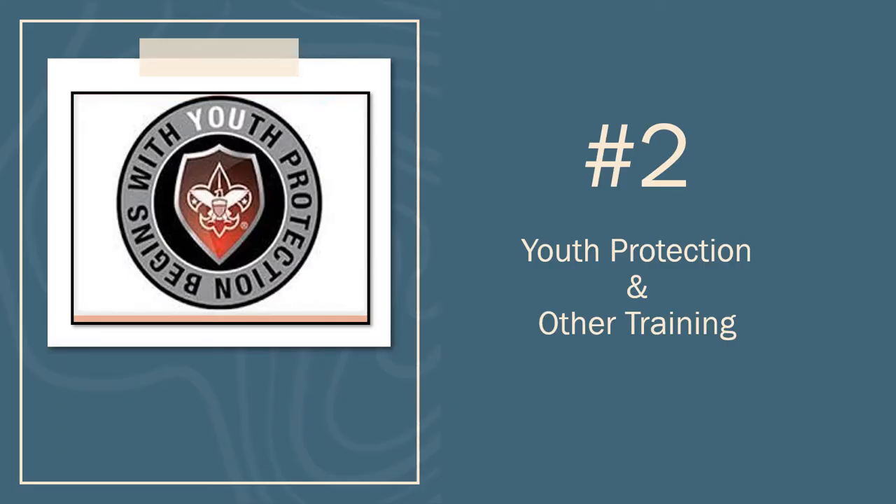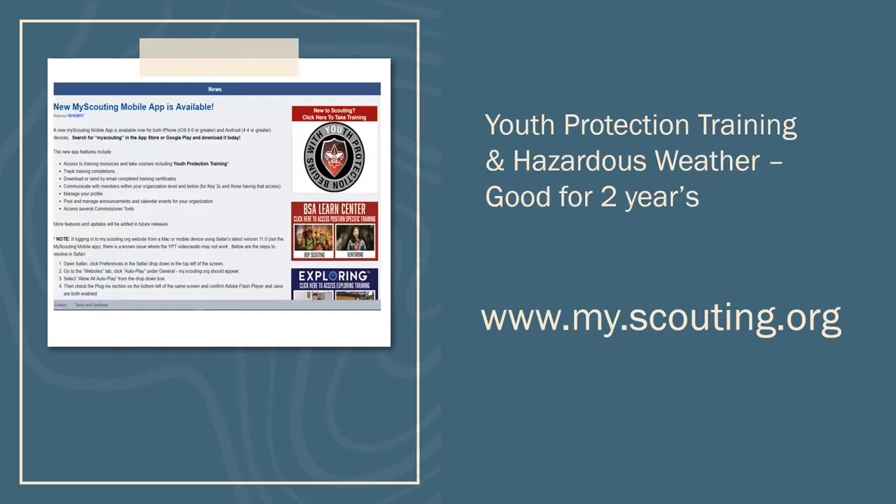Number two: Youth Protection Training and Other Training. Going hand-in-hand with the recharter process is the renewal of Youth Protection Training, or YPT. Every registered adult member must renew their Youth Protection Training every two years. If you need to renew your Youth Protection Training, please visit my.scouting.org. If you are unsure, please contact your local district executive and they can assist in getting you the date of your last Youth Protection Training.